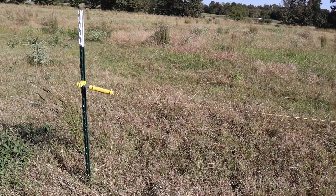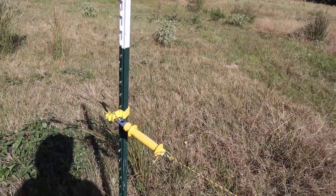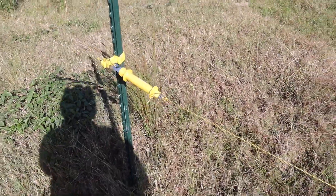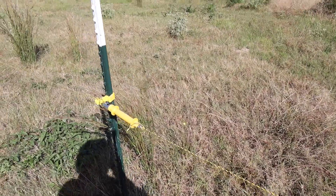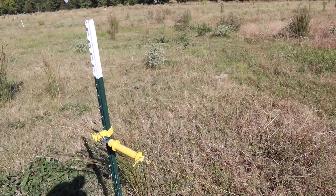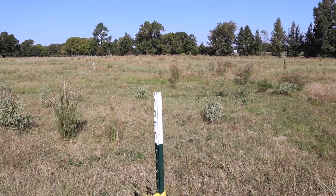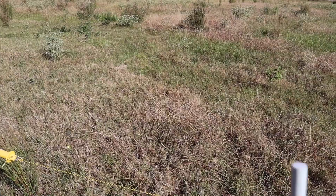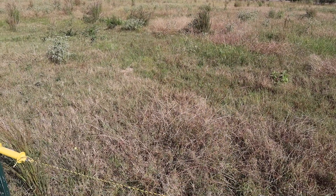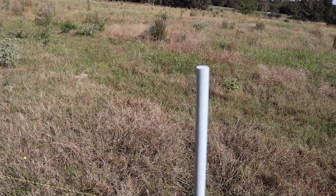I'm gonna see if this works. The way we normally do it now is every 75 feet along the lane we have an electric gate handle, and off that handle we go straight to the road. I have paddocks set up for the next few days, but I'm going to use these posts for a paddock the cows don't have access to yet and see if it works. We're gonna experiment together.